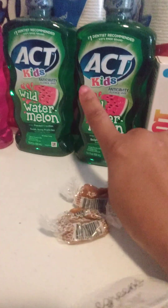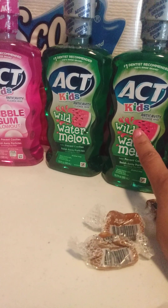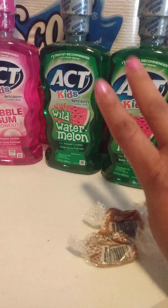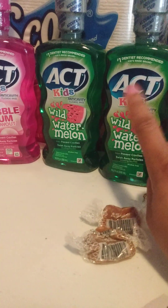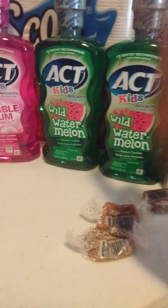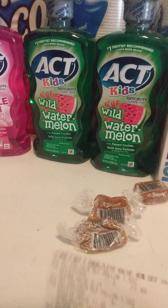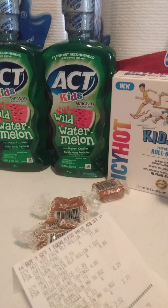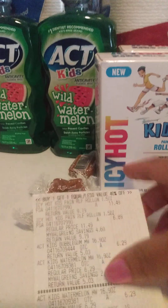I did get $2 back from Ibotta for two of them — actually a dollar back for two of them on Ibotta, so they did get $2 back total. But how are you not going to take my coupons? The Icy Hot Ibotta rebate is gone. Straight gone. Win some, lose some.